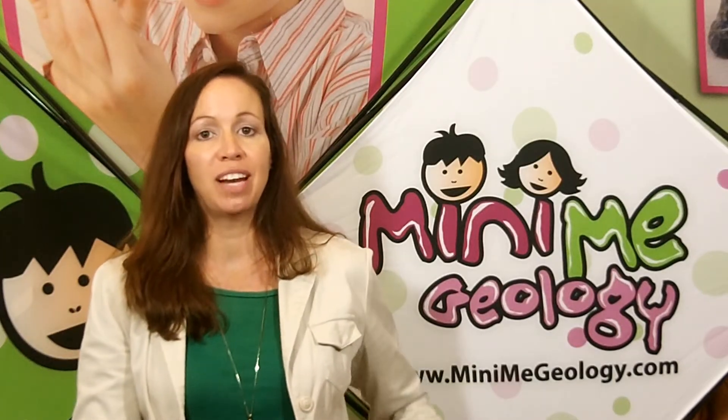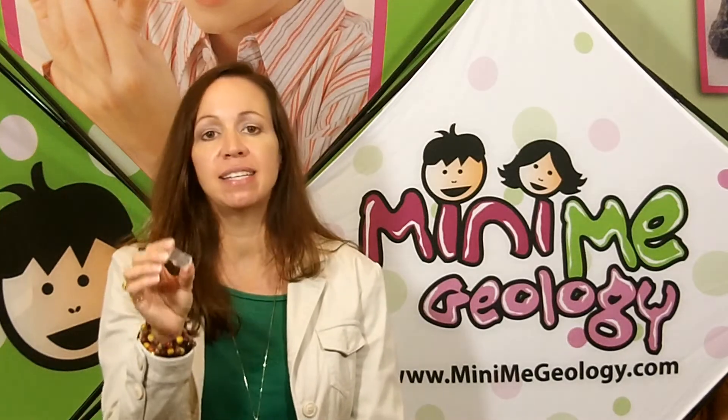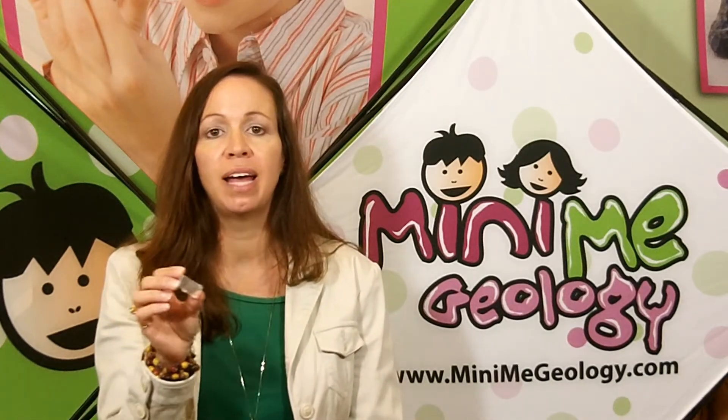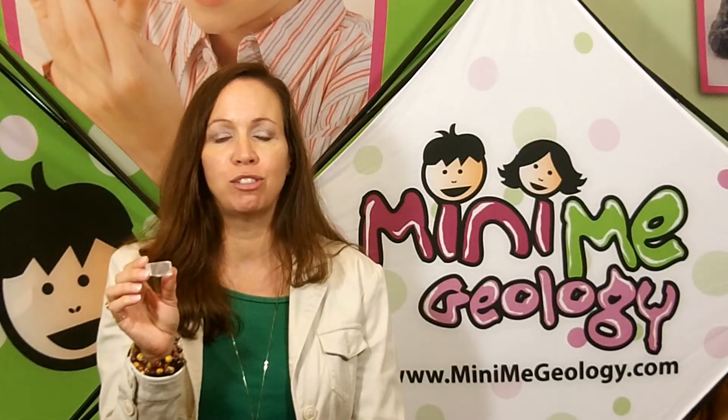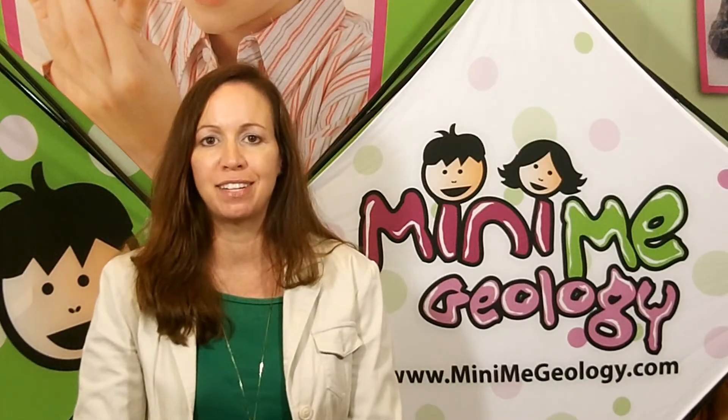There's another one that I'm sure you have in your house and that you actually eat and you may not even realize it. That is the mineral halite. Halite is actually table salt — it's made of sodium chloride and your mom and dad probably use it when they cook dinner. You probably never even knew that you were eating a mineral at dinner time.